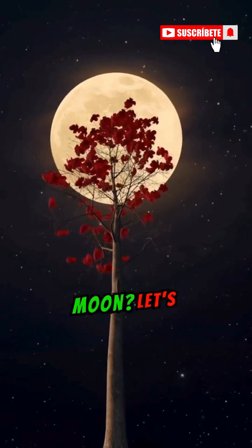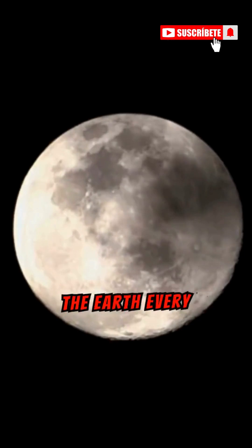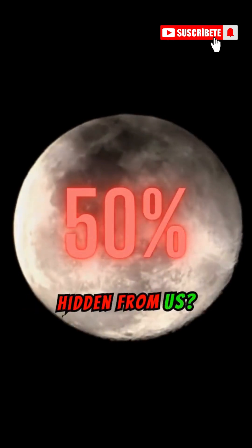Have you ever wondered what is on the other side of the moon? Let's find out in today's video. The surface of the moon we see from the Earth every night is only its 50%. But did you know the moon's other side is always hidden from us?